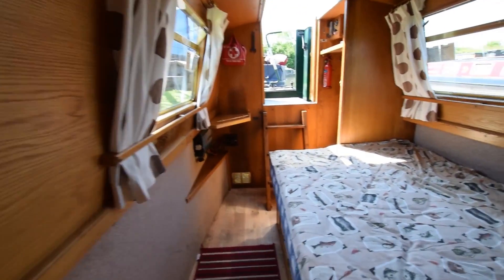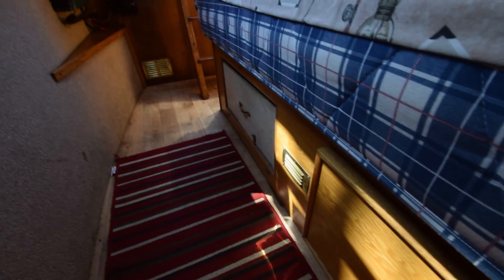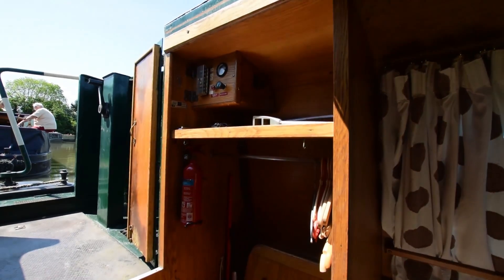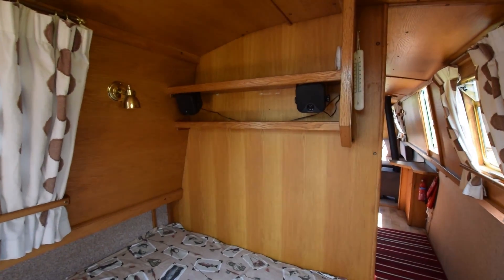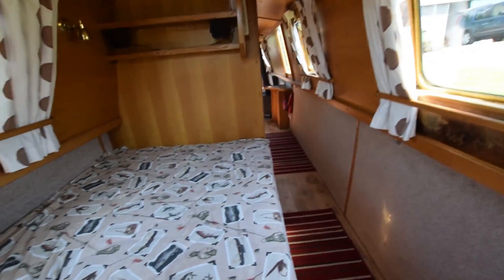The bedroom is towards the stern. There's a fixed double in here — six feet four inches long, four feet wide — with plenty of storage underneath. The collar files under the bed but there's plenty of storage as well. There's a large open hanging cupboard at the foot of the bed, plus the demountable table mentioned earlier. The inverter is a good size — two and a half kilowatt. The bedroom itself is eight feet seven inches long.